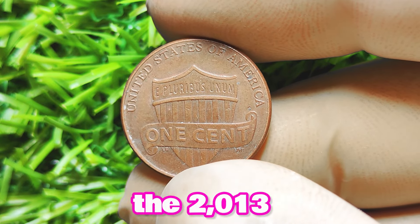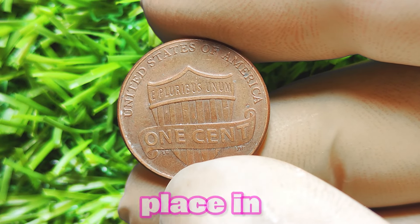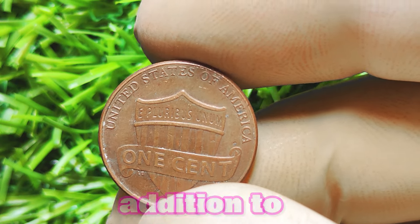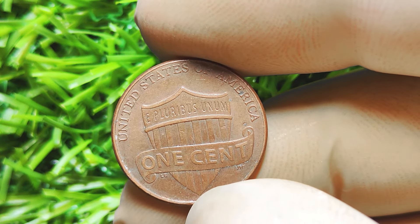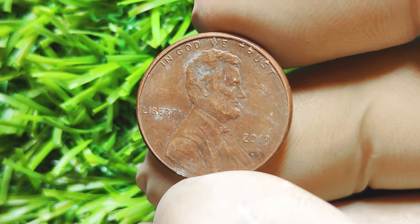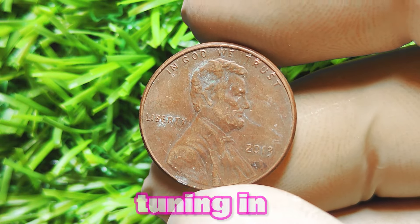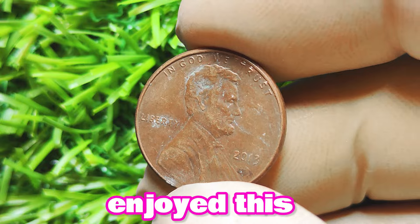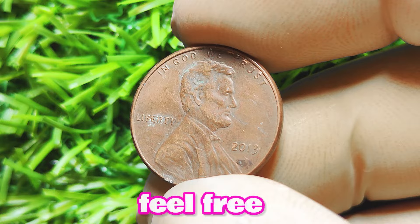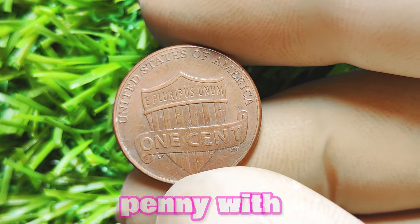In conclusion, the 2013 Lincoln penny with no mint mark is a fascinating and potentially valuable coin that holds a special place in the hearts of collectors. Its rarity, demand, and historical significance make it a prized addition to any coin collection. If you happen to come across one of these elusive pennies, consider yourself lucky and take good care of it — who knows, it could be worth a lot of big money in the future. Thanks for tuning in, and happy hunting for rare coins! If you enjoyed this video, make sure to give it a thumbs up and subscribe to our channel for more coin collecting content.